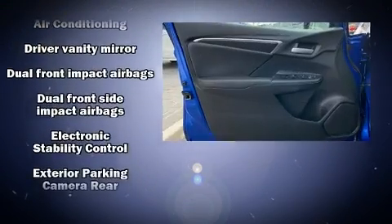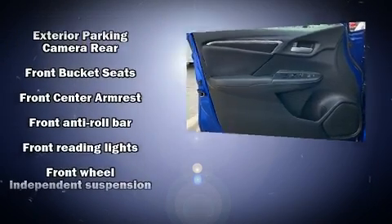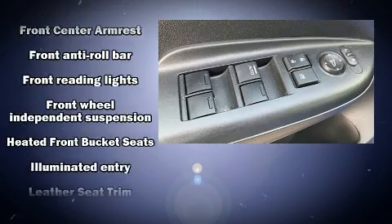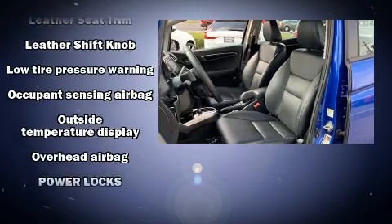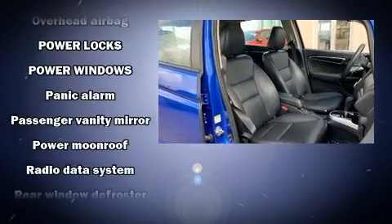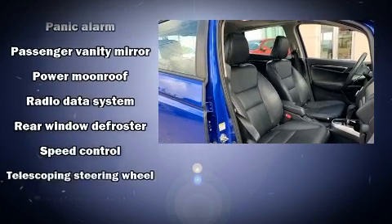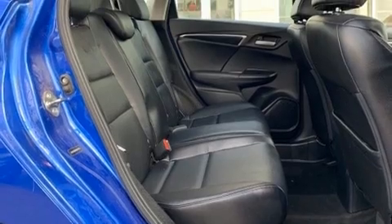Safety equipment has been integrated throughout, including head curtain airbags, front side impact airbags, traction control, brake assist, a security system, and ABS brakes. For added security, dynamic stability control supplements the drivetrain.